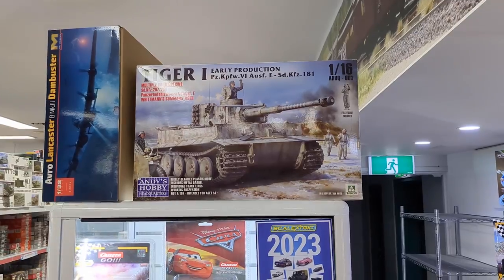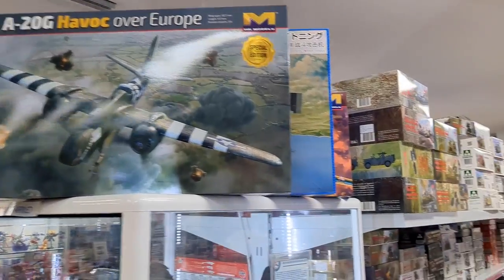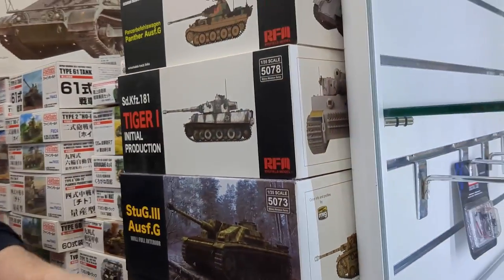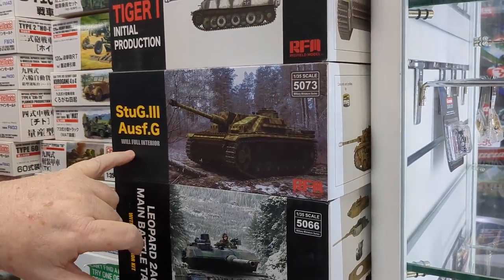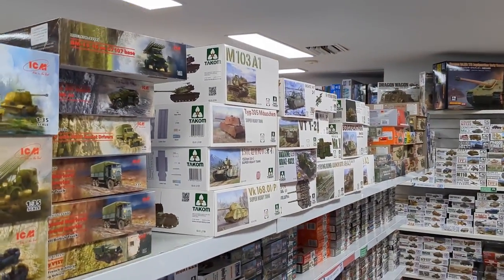We've had some more Andy's Hobby Headquarters stuff come in — there's the Tiger, some more Shermans, and we've still got a couple left of the big A20G. Bits of Riich Models came back in too, which we've been looking for for a little while — there's the Leopard and the Stug 3G. Lots of Tacom has come back in as well.